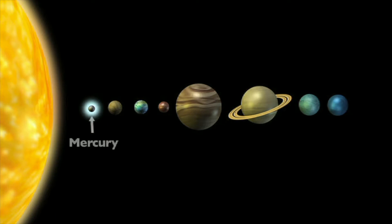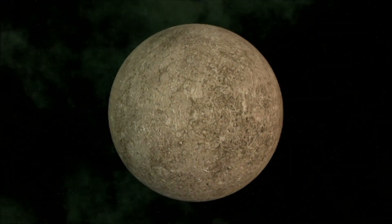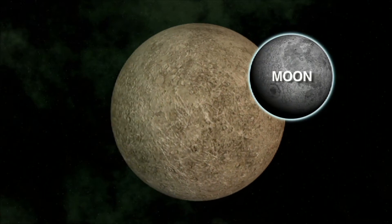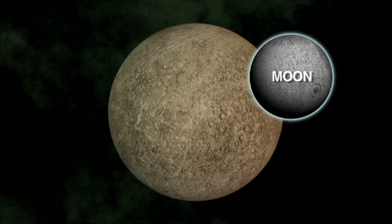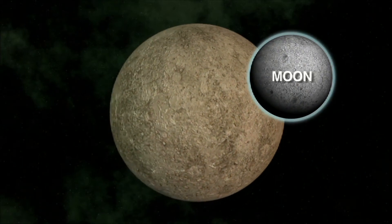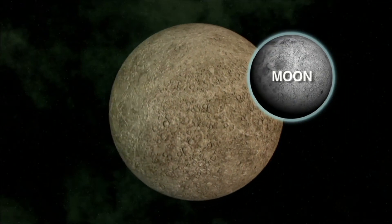Mercury is the smallest planet and the closest to the sun. The surface of Mercury is similar to our moon. It has a very barren, rocky surface covered with many craters. Mercury also doesn't have an atmosphere like our moon, so there is no wind, water, or weather on its surface.